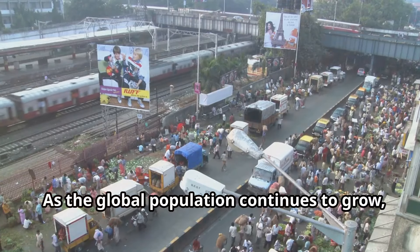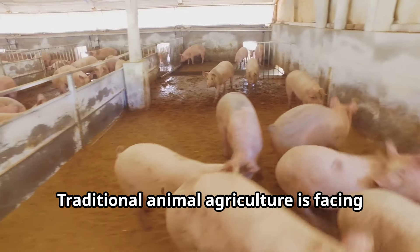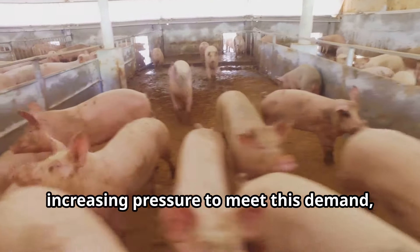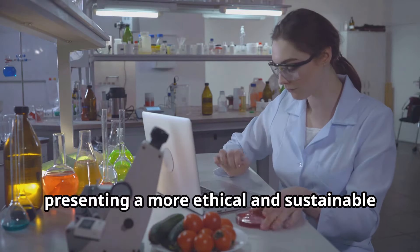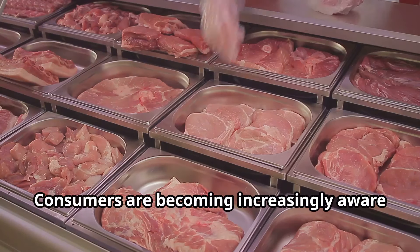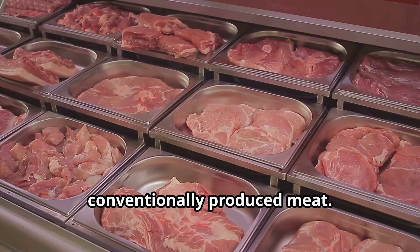As the global population continues to grow, so too does the demand for protein. Traditional animal agriculture is facing increasing pressure to meet this demand, raising concerns about its environmental impact, animal welfare practices, and the sustainability of our food system. Lab-grown meat offers a potential solution to these challenges, presenting a more ethical and sustainable way to produce meat. Consumers are becoming increasingly aware of the ethical implications of their food choices, driving demand for alternatives to conventionally produced meat.